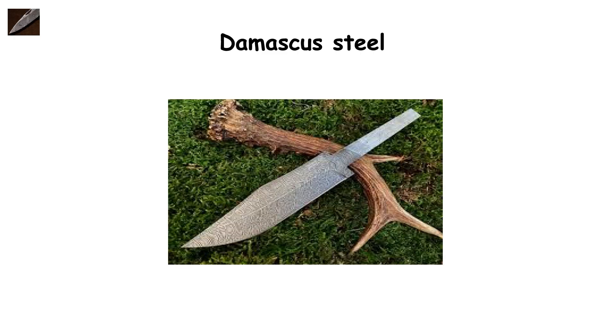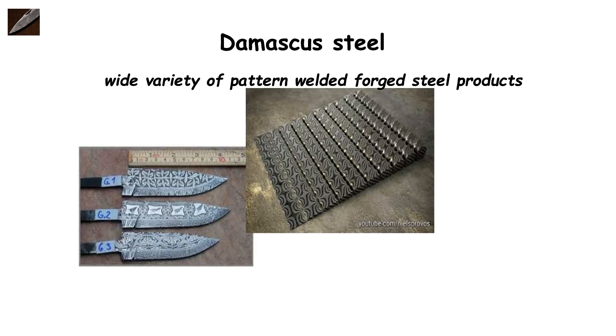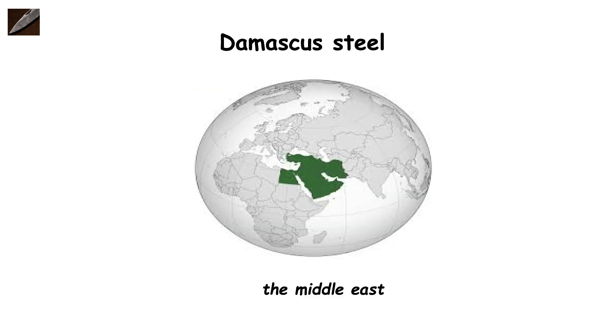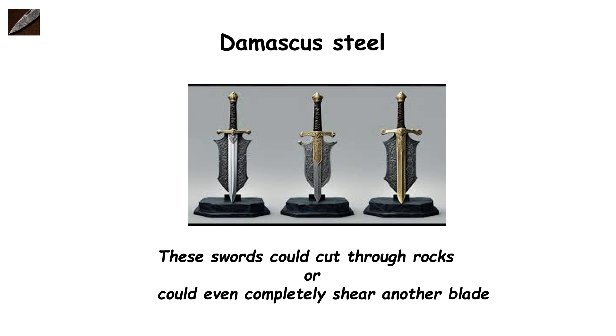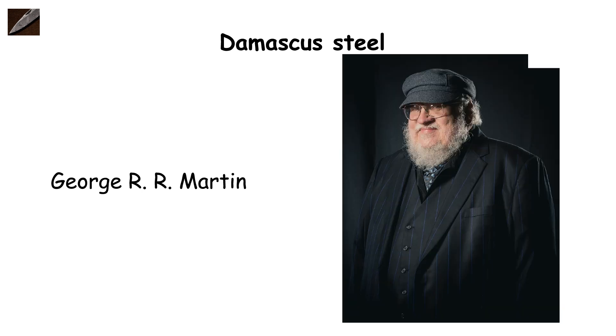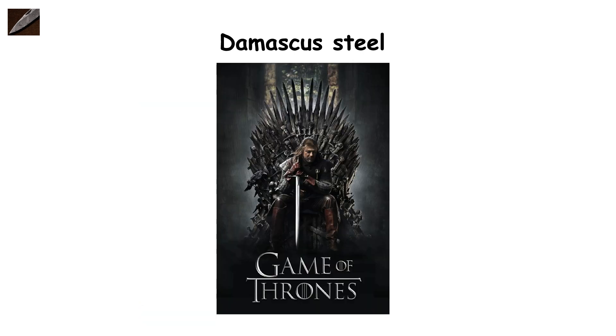Damascus steel. This term is used nowadays for a wide variety of pattern-welded forged steel products. However, historically speaking, Damascus steel was discovered long ago and was used to make swords in the Middle East. Stories allege that these swords could cut through rocks, or could even completely shear another blade. The exact process they used is still unclear. The exceptionally strong fictional Valyrian steel, mentioned in George R.R. Martin's book series A Song of Ice and Fire, as well as its television adaptation Game of Thrones, has been inspired by Damascus steel, but with a magic twist.